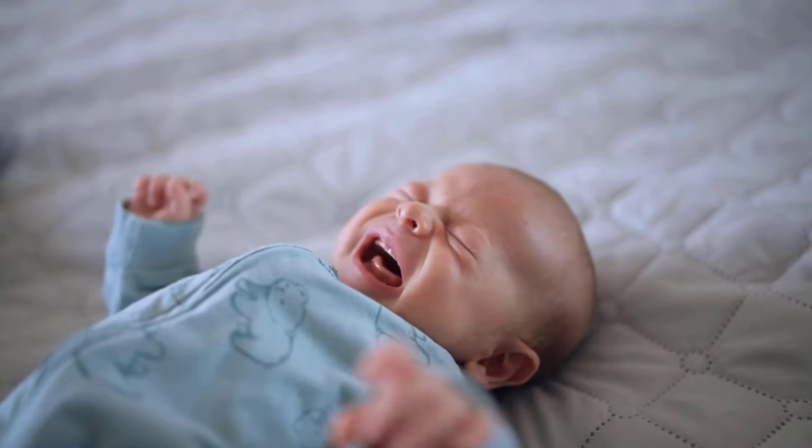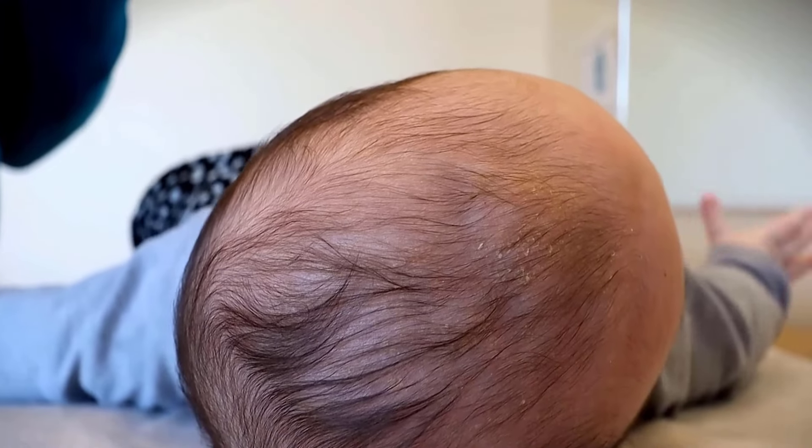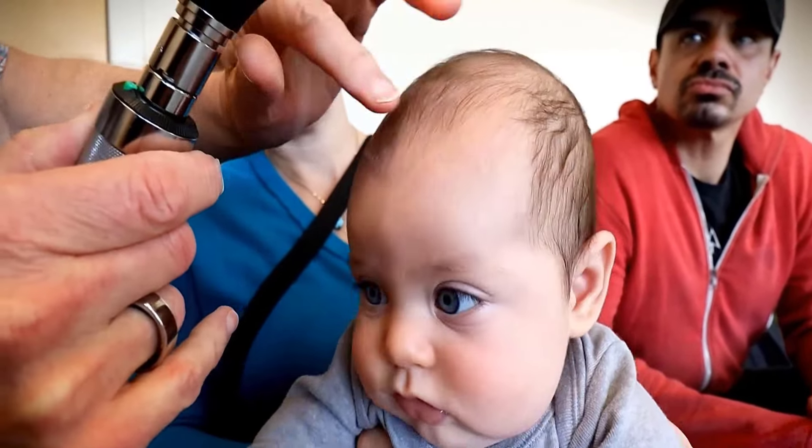If the soft spot on your baby's head, known as the fontanelle, is bulging, this could suggest increased pressure or an infection.